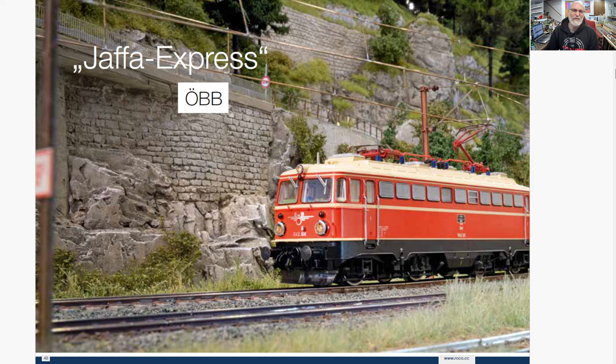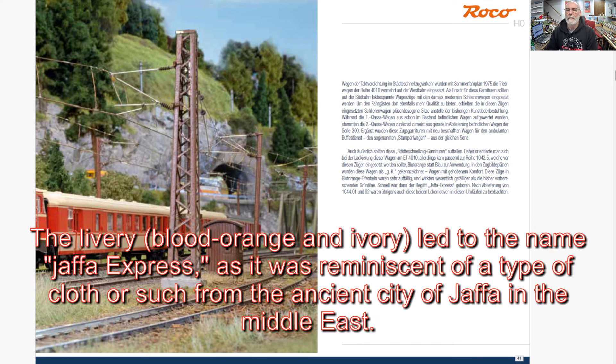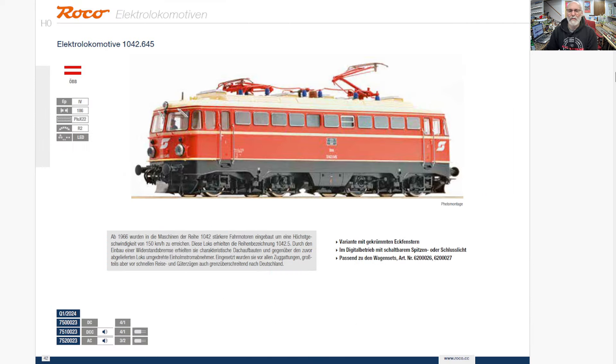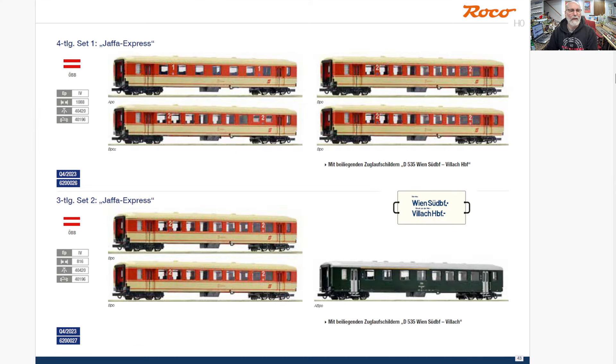And then the famous Jaffa Express Train, which was a state high-speed express train. The locomotive that goes with it is a 1042. I do like the coloring on this better than the plain green — I like this coloring a little better than the previous two. And then the matching car set — Era 4, so 70s, early 80s. But a very cool car set for that era. It definitely says 70s to me.